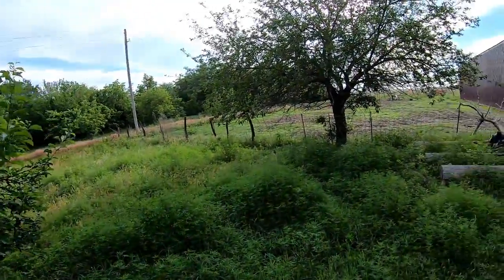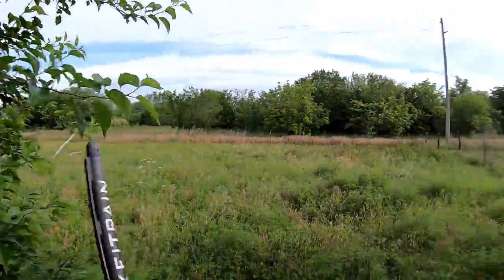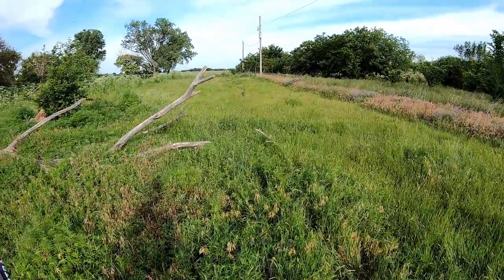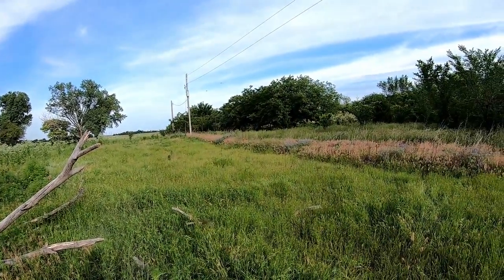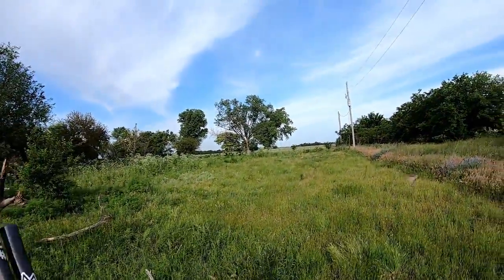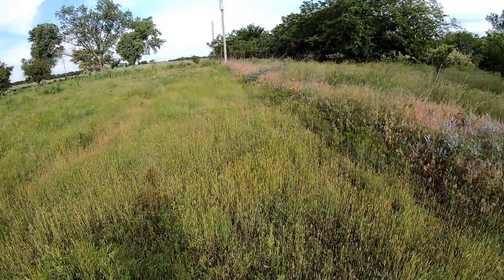Holy smokes, these mosquitoes are horrible — gnats are everywhere. Oh goodness, look at these wood ducks! Hear them? Yes — woodies all day. I love me some wood ducks. There's actually a pond right over here where they're going down. That was sweet.